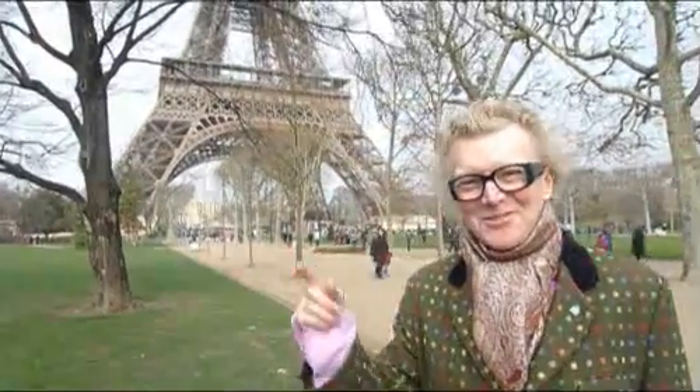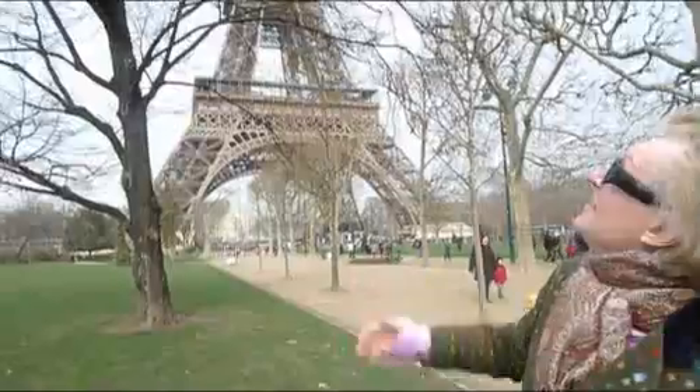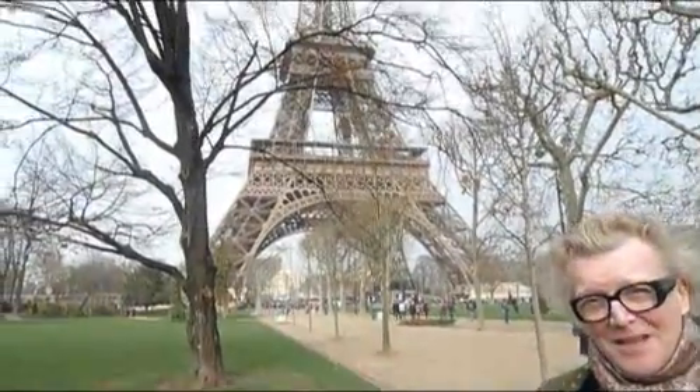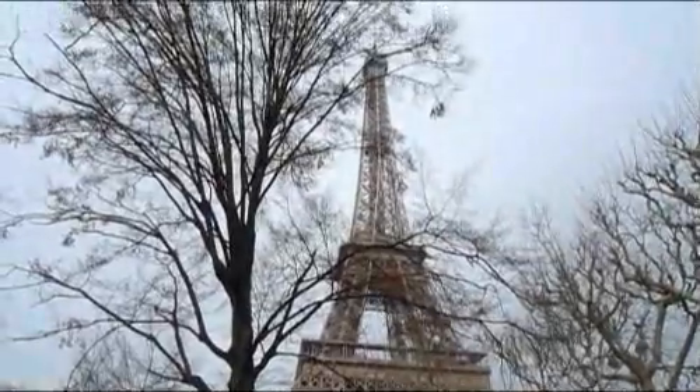No, not London. This is also a great city — Paris. And Paris has this amazing icon, which we all know is that amazing feat of engineering, the Eiffel Tower.